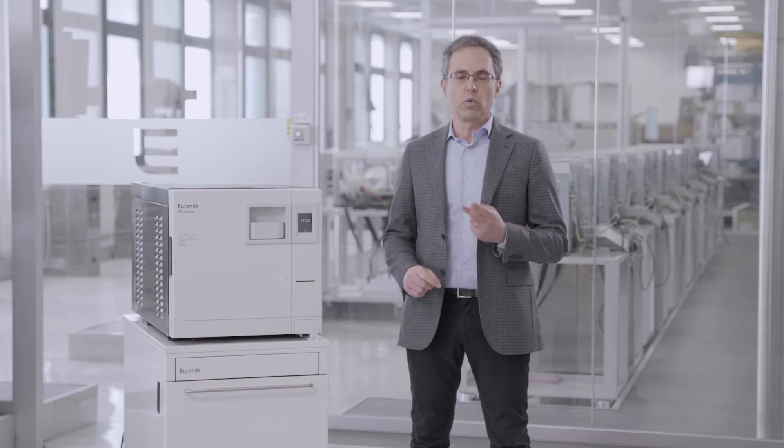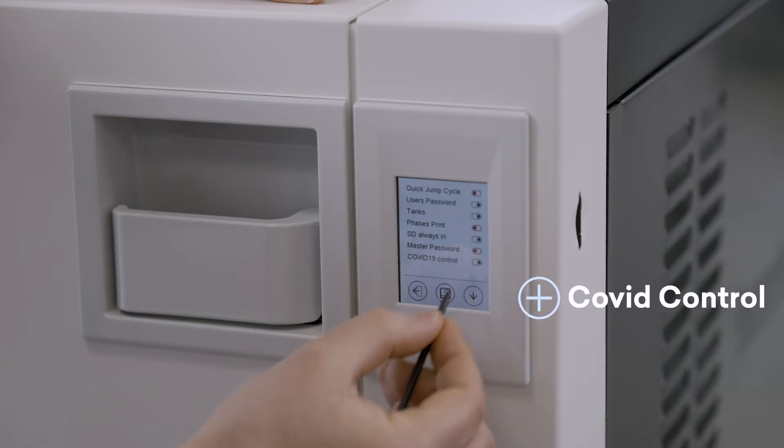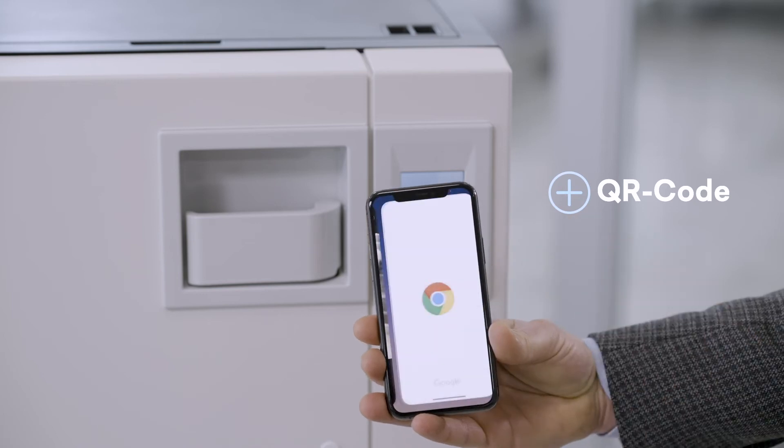The autoclave has two new functions: COVID control for increased environmental biosecurity, and the QR code to make it easier to understand the warning messages that the autoclave displays on the screen.